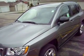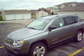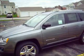The Jeep Compass Limited is the most fuel-efficient 4WD vehicle made today by anybody. And it's a great-looking car.